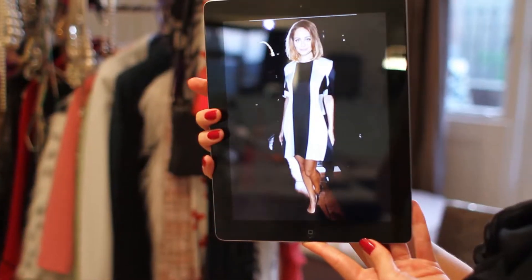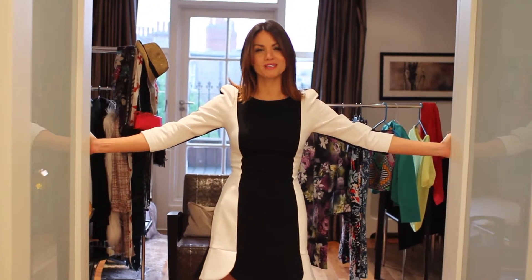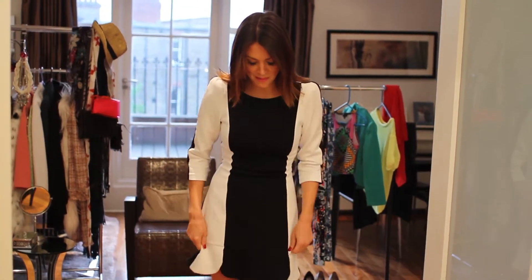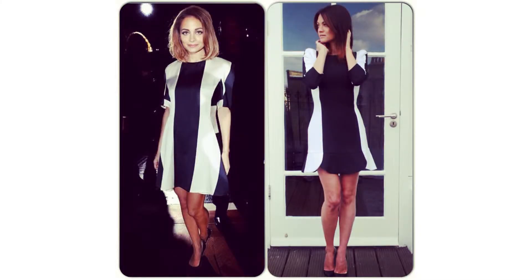Welcome to another week of get the look. I recently had a tweet asking me if I'd be able to find Nicole Richie's Stella McCartney monochrome dress — and I did just that. This beautiful dress is from Zara for £49.99. I absolutely love it — the shoulder pads give it a little something special and the hem is simply to die for. Thanks so much for watching and don't forget you can find out more at littlemissessex.com.